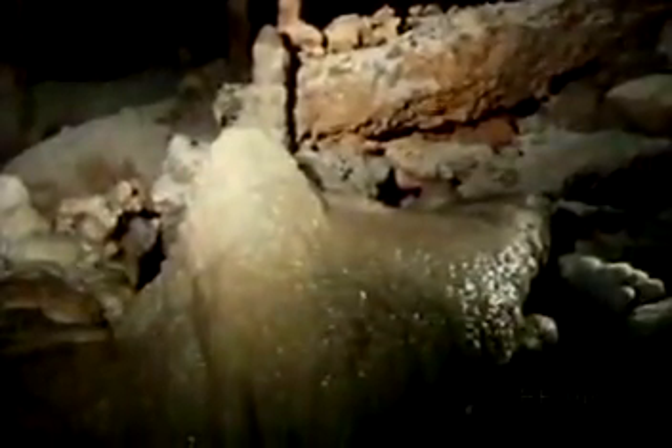These spectacular cave formations — stalactites, stalagmites, and columns — are formed by the deposition of the carbonate minerals dissolved from the surrounding limestone by groundwater. Slowly,